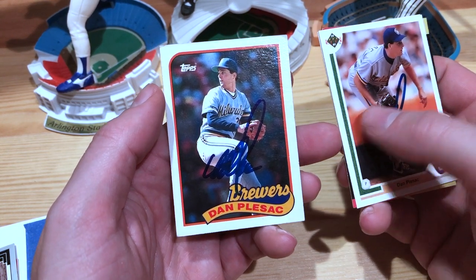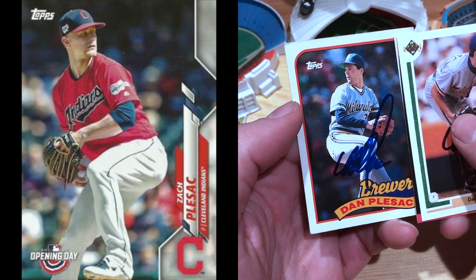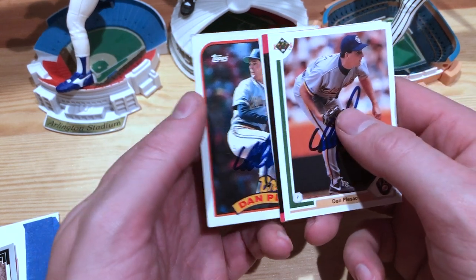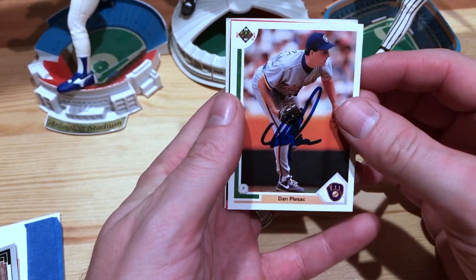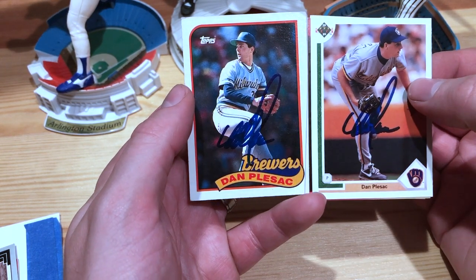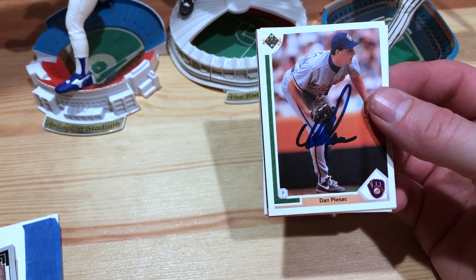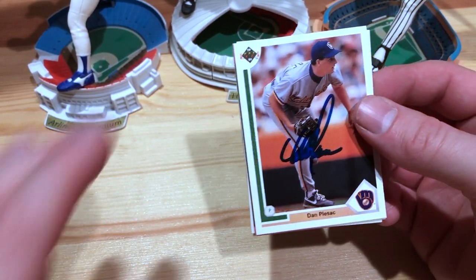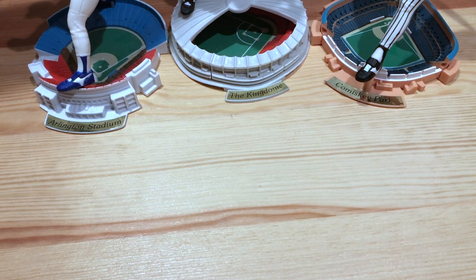Fun fact about him: he pitched for 18 years and was never on the DL, which is pretty awesome. And he's also the uncle of Zach Plesac, who pitches for the Indians right now, which is kind of cool. I was listening to a broadcast — he's actually a broadcaster for MLB Network — and he was talking about watching his nephew pitch, which was pretty awesome. Well, that's what we got for today: some LCS pickups and going over some old-school TTM returns.